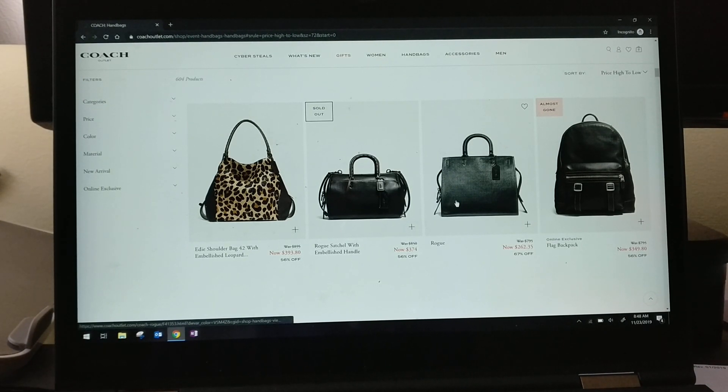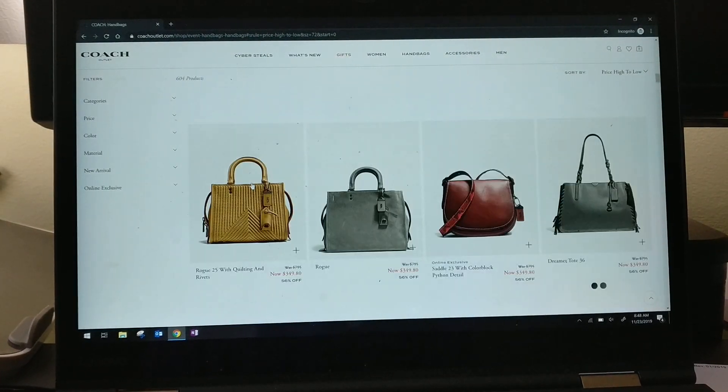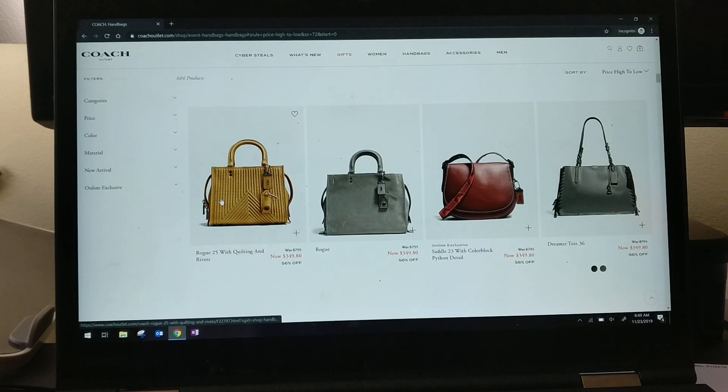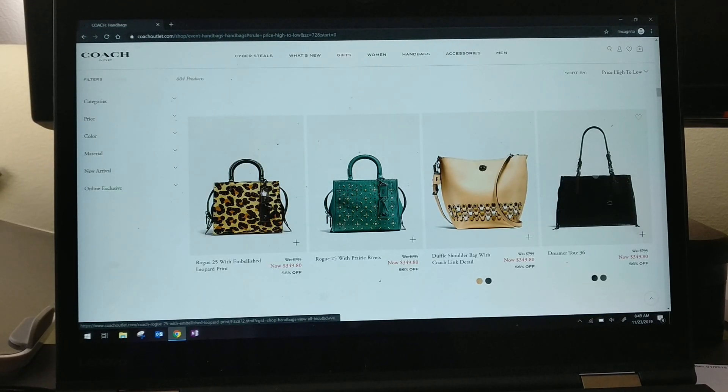All of these prices are before the 20% off, so like this standard black rogue would be 80% of $262, so around $210. One thing I noticed is this doesn't sort from high to low very well — I think it's sorting on the original price. There's a rogue 25 with quilting and rivets; if it came in black I would buy it in a heartbeat. There's also a duffel shoulder bag, a dinky, and some rogues in unusual color combinations.